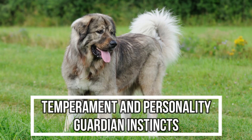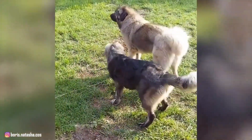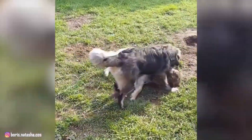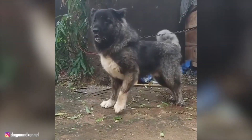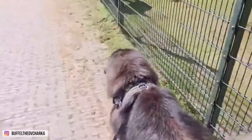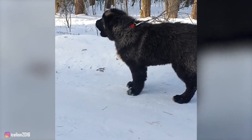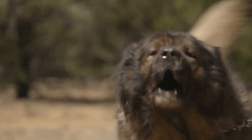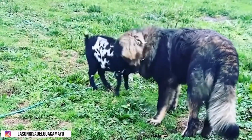3. Temperament and Personality: Guardian Instincts. The defining characteristic of the Caucasian Shepherd Dog is its temperament, shaped by centuries of selective breeding for guarding and protecting. These dogs are inherently territorial, fiercely loyal to their family, and highly protective of their home and property. While they can be gentle and affectionate with their family members, they are known to be reserved and aloof with strangers. Their natural guarding instincts make them exceptional watchdogs. They are alert and have an innate ability to assess potential threats. Early socialization is crucial to ensure they can distinguish between genuine threats and everyday situations, reducing the likelihood of unwarranted aggression. Despite their imposing presence, well-socialized Caucasian Shepherd Dogs can be calm and gentle with children and other pets within the family. However, it's essential to supervise interactions, especially with smaller animals, due to the breed's strong prey drive.